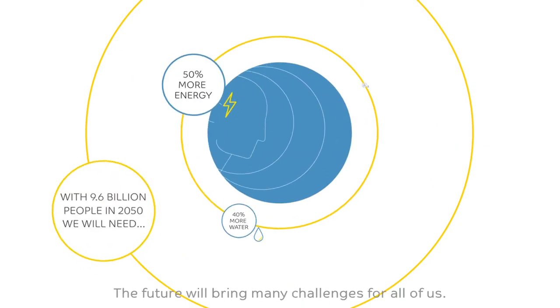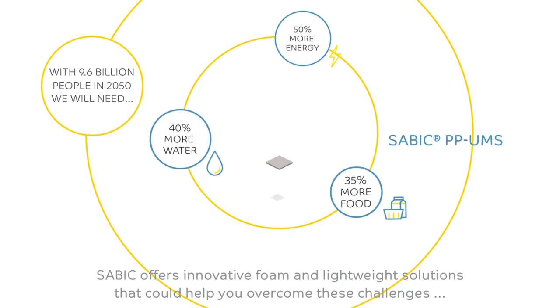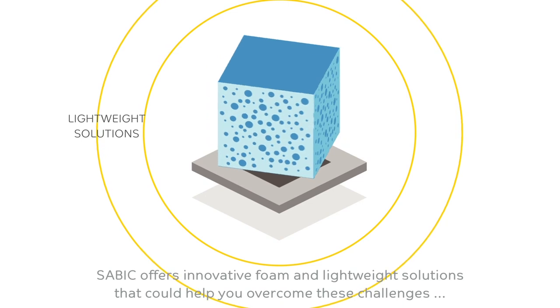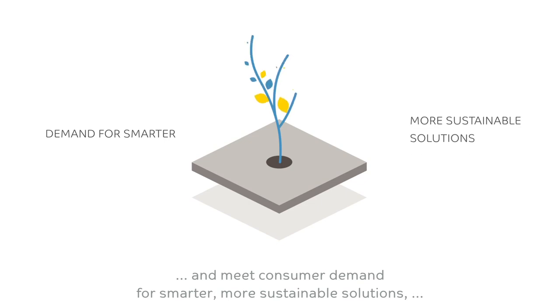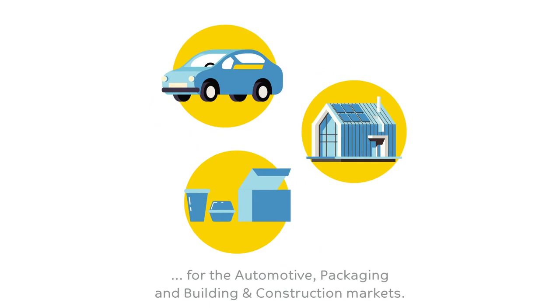The future will bring many challenges for all of us. SABIC offers innovative foam and lightweight solutions that could help you overcome these challenges and meet consumer demand for smarter, more sustainable solutions for the automotive, packaging, and building and construction markets.